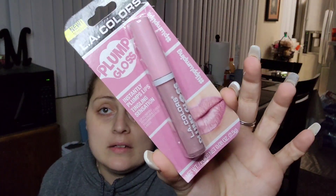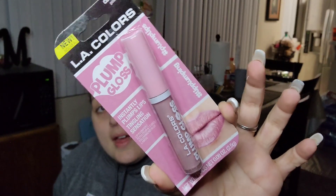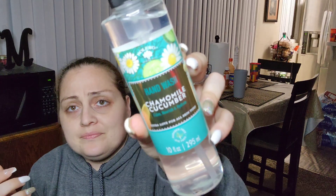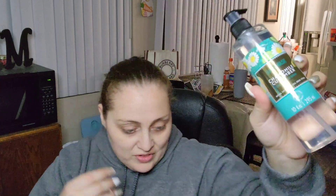I got the Plump Gloss — one for you guys and one for me. That's LA Colors called Pinker, so I'll add one to your bag. I also got a chamomile cucumber hand wash for my bathroom by Bolero. I can smell the chamomile with a very slight cucumber. It's just hand soap but it's pretty to put in the bathroom.